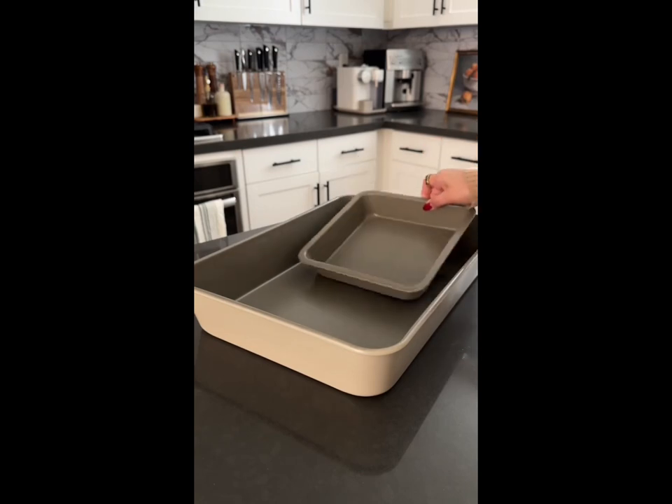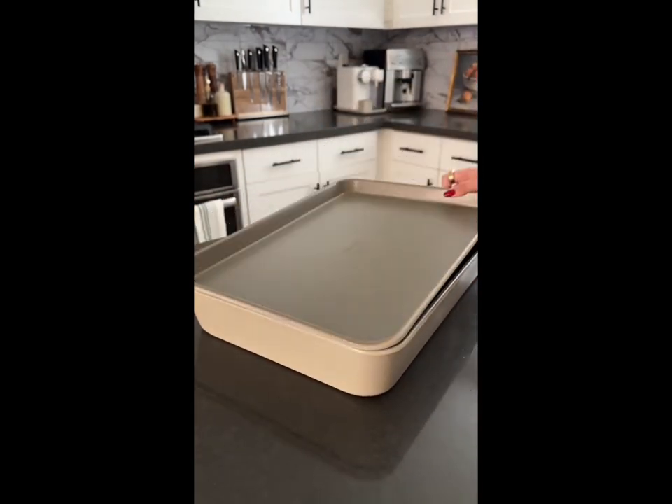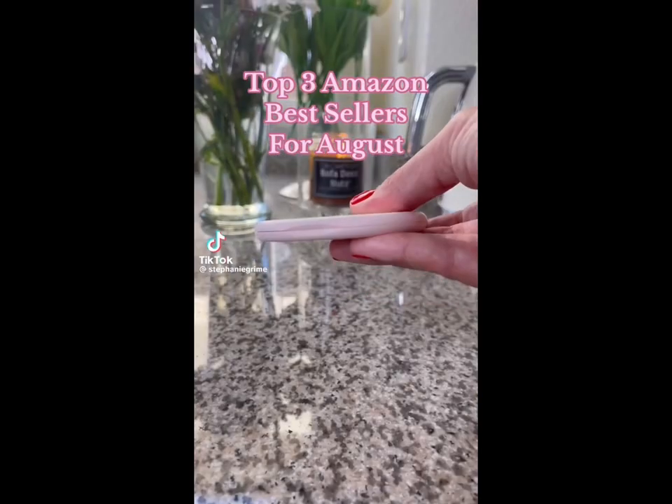And lastly, this baking set has all of the essentials you need. All pieces were designed to completely nest into one another for easy and clutter-free storage, so it's perfect for small spaces.